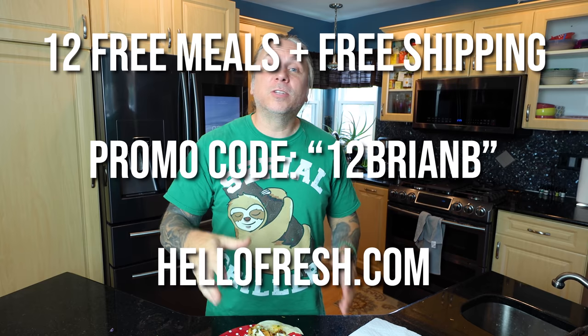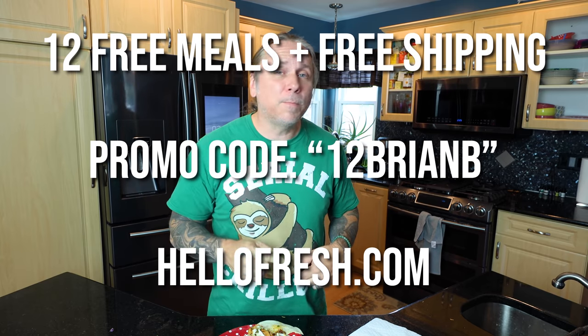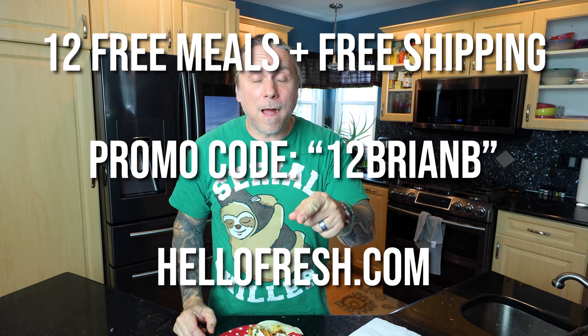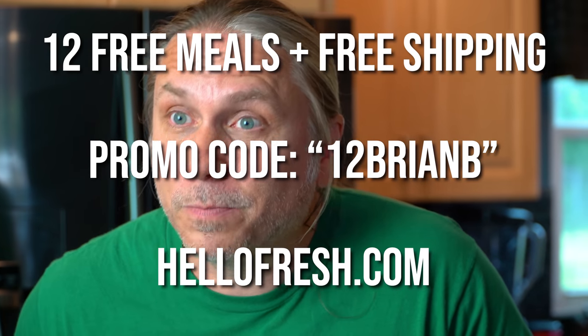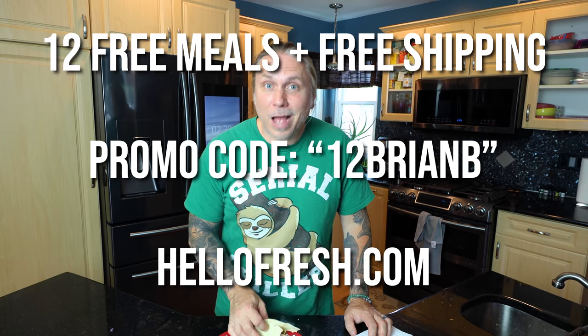Now my favorite part of this brand integration with HelloFresh - tasting it, because it's always so good. Oh my God, wow - that's a banger! That only took me 20 minutes. That is absolutely ridiculous. If I can do this, you guys can do it. Now you can get 12 free meals including free shipping. Go to hellofresh.com and use my promo code 12brianb. You get 12 free meals plus free shipping. Meantime, I'm just going to keep eating.